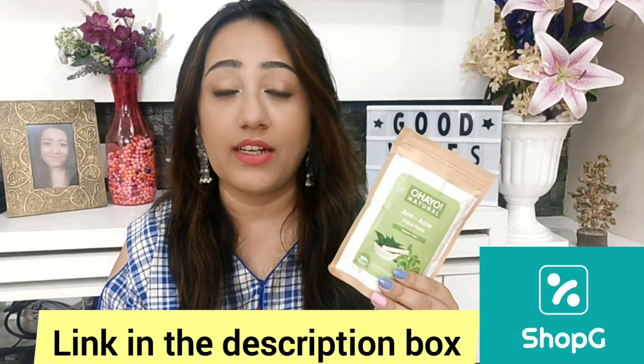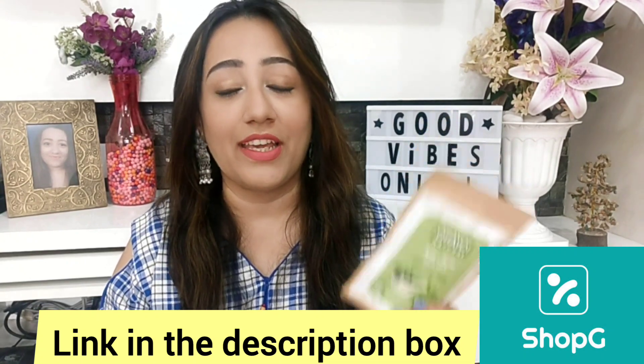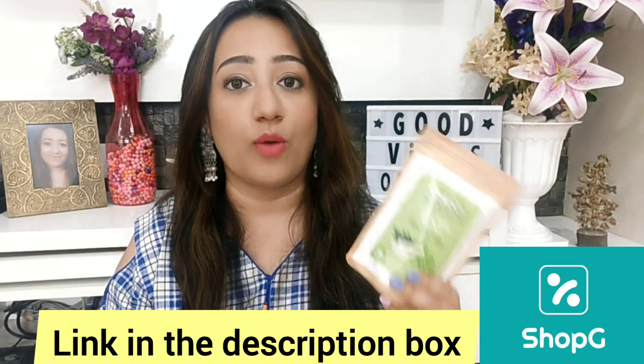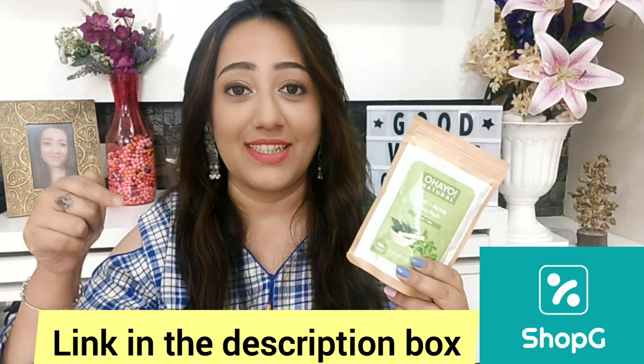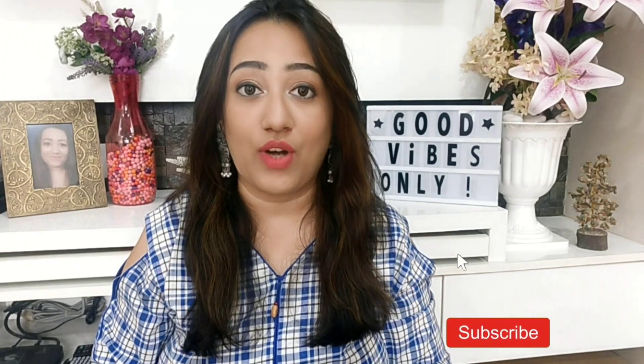Friends, if you want to buy it, go to the Shop Ji app and you will see a lot of beauty products. Definitely do shop from Shop Ji — the link is in the description box. I hope you found today's video helpful. If so, please like and share it with your friends. Subscribe before you go if you want to watch more interesting videos, and don't forget to hit the little bell icon. I'll see you with another interesting video. Until next time, bye!